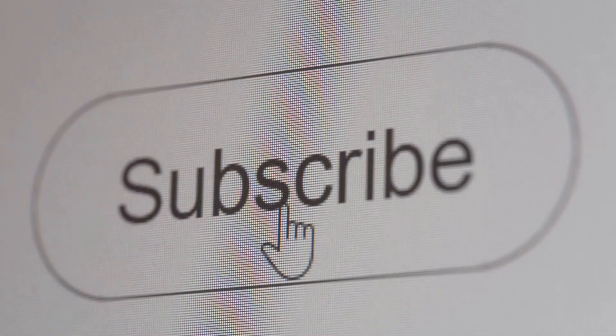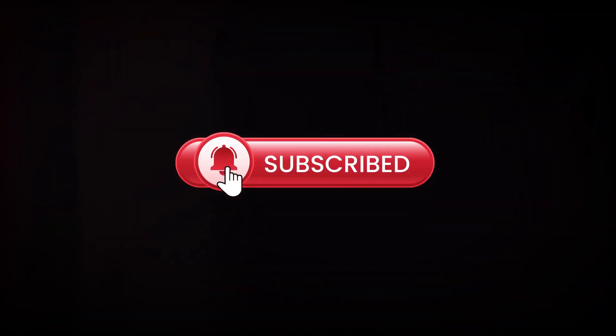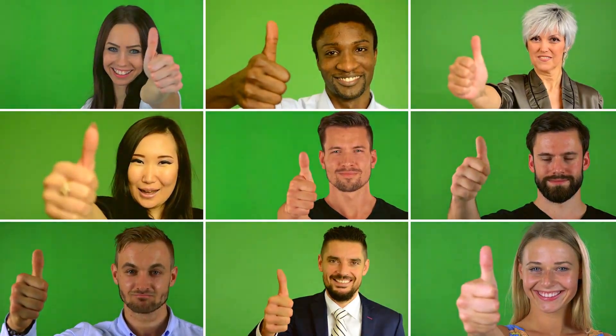Love learning about our amazing planet? Hit that subscribe button and join us for more fun facts and science adventures. Share this video with friends who love to explore Earth's secrets. And now you're in the know.